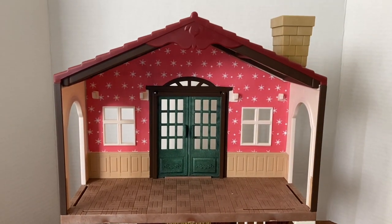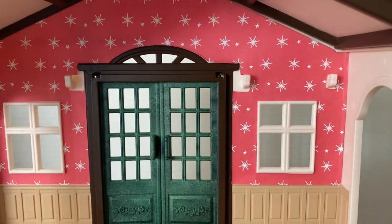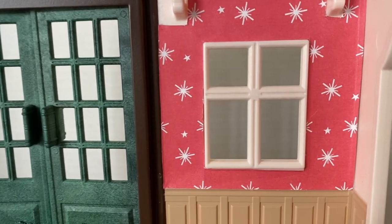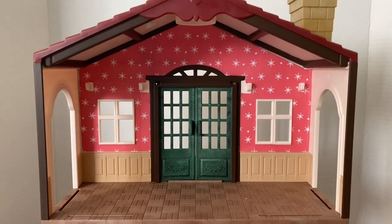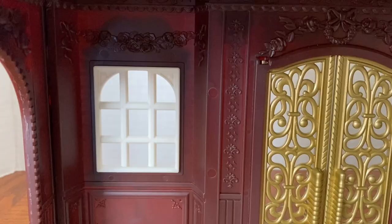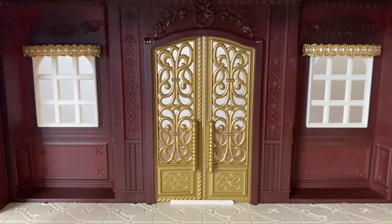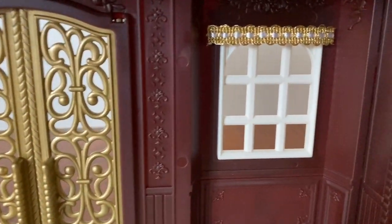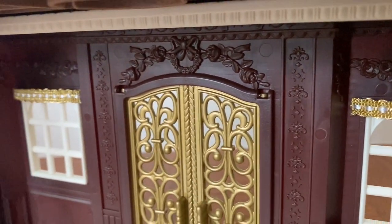I had already wallpapered this at Christmas time and I decided to keep this deep, vibrant coral wallpaper because it looks so striking against the white window frames and those jewel green doors. I used ribbon trim to dress up the windows. The embossed details on this building are so elegant.